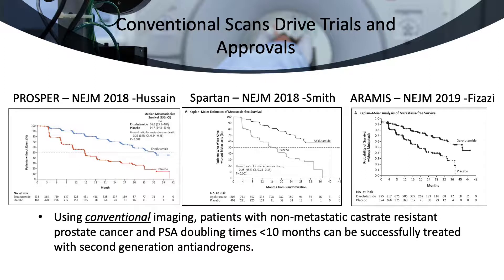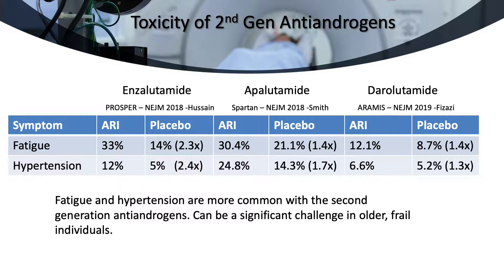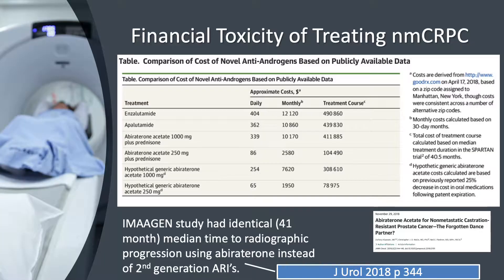The three large trials published in the last two years on the use of second-generation antiandrogens all used conventional imaging. These exciting studies all showed a substantial advantage in time to radiographic progression by adding one of these drugs to patients with rapid doubling times of less than 10 months. These data show that using these agents is not without toxicity, particularly fatigue, which can be very challenging in older, frail individuals. The toxicity is not limited to fatigue and hypertension. To place these patients on expensive second-generation antiandrogens costs nearly half a million dollars during their lifetime.